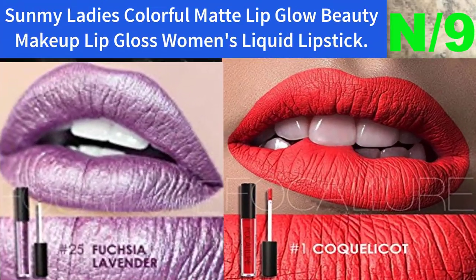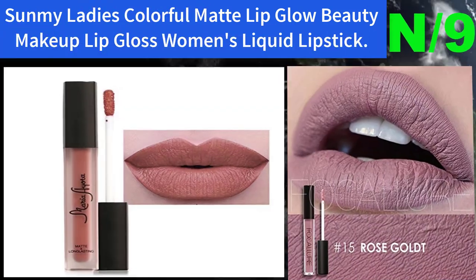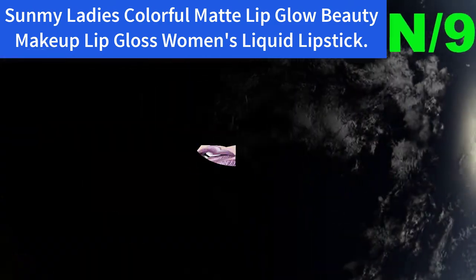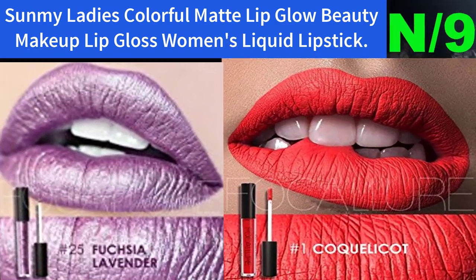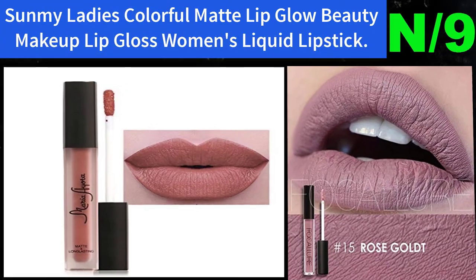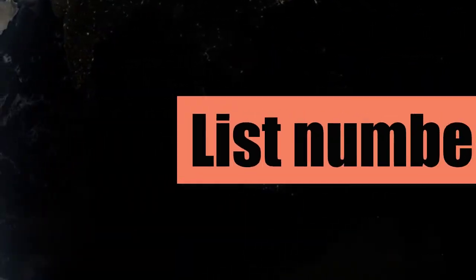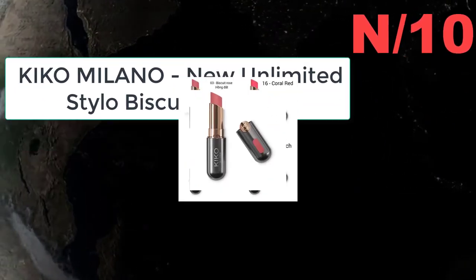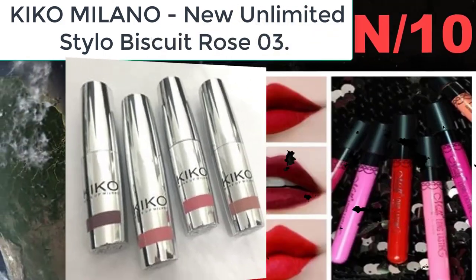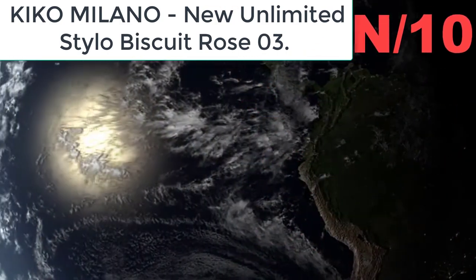Liner information: shine on. Sun Me's lip gloss selection is here with sparkling clears, pretty shades of pink, luminous nudes, punchy reds, and pops of purple. List number ten, liner name: Cacomilano New Unlimited Stylo Biscuit Rose 03.